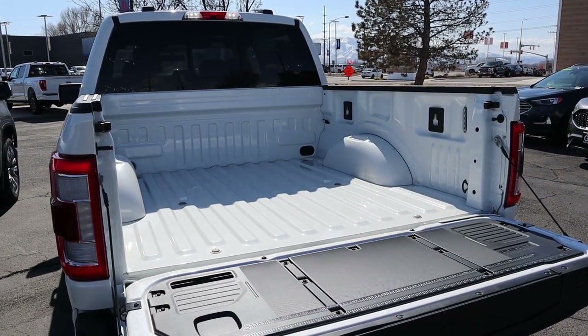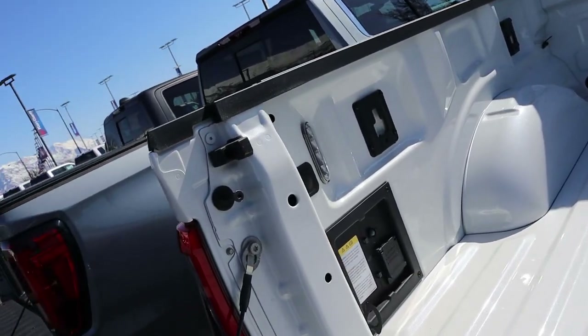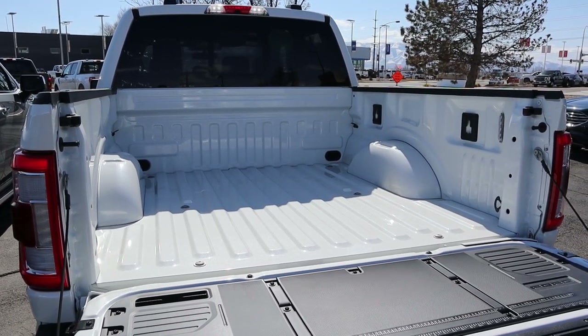And finally with the Ford, we have a payload capacity of 1,428 pounds. Notice we've got LED lights, power outlets, all that fun stuff. No bed liner from the factory on this one though. This one's about a 5.5-foot box, similar to the Ram.